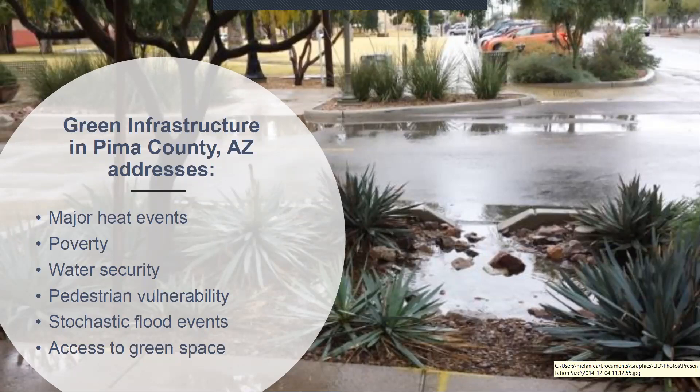Tucson is the second worst metro area in western regions for poverty rates. Green infrastructure can be used to address many of these issues — it can address water security, pedestrian safety by creating buffers. We are also a FHWA pedestrian safety focused state due to a high number of pedestrian deaths, and we are working to address these issues.